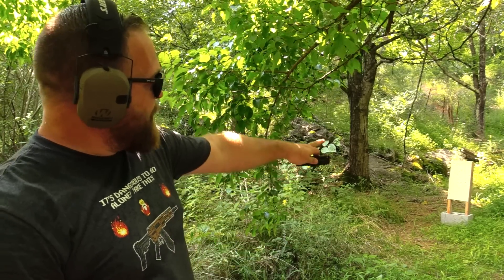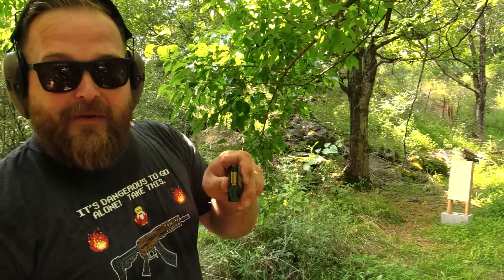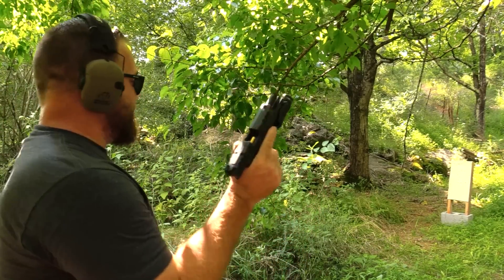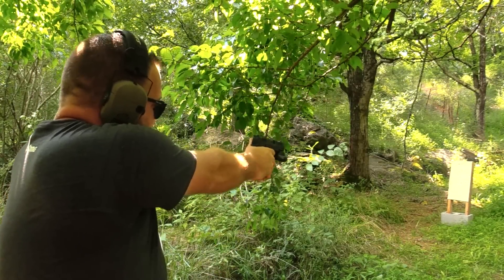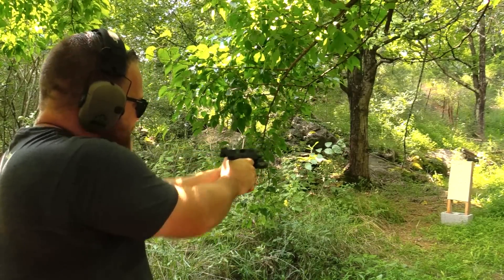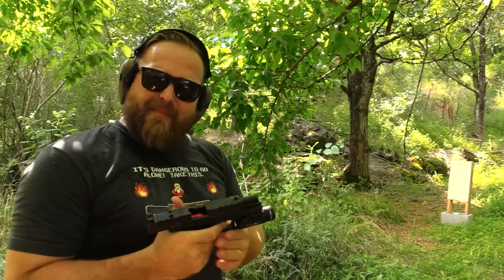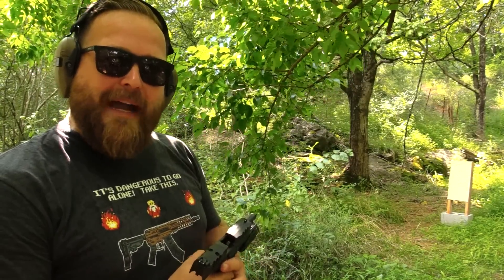This ballistic panel has been shot before, but I've got a nice little piece of real estate at the bottom that's untouched. The first round is going to be the Black Talon, the second round is going to be the HST. That PDP just shoots so nicely. Let's go down here and see if we knocked any holes in the back of this panel.